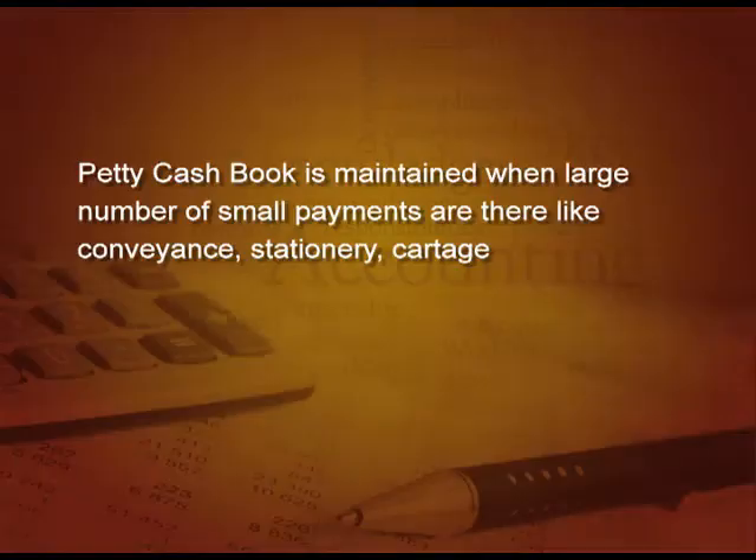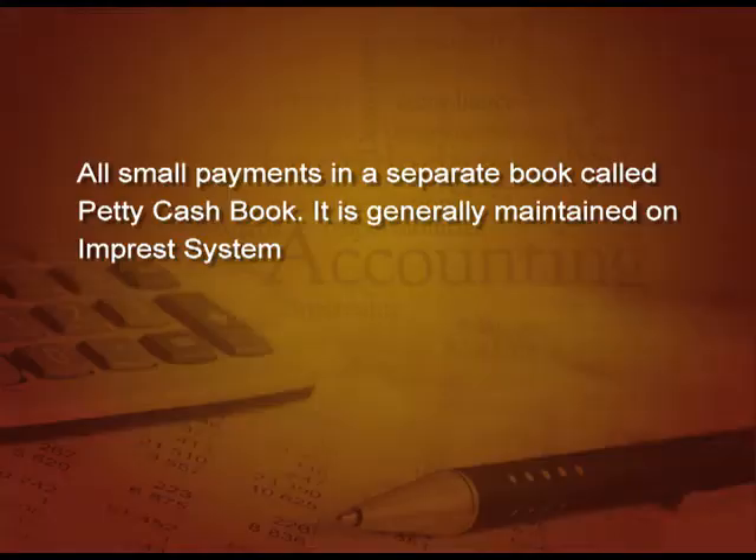Now what is a petty cash book? Petty cash book is maintained when there are large number of small payments like conveyance, stationery, cartage, etcetera. If we record all these payments in the main cash book, it will make it very bulky or cumbersome. So, to avoid this, all these small payments are recorded in a separate book called petty cash book.